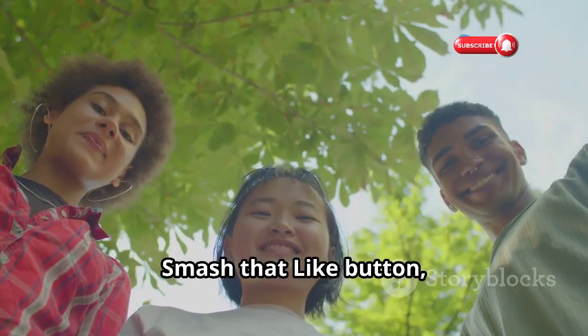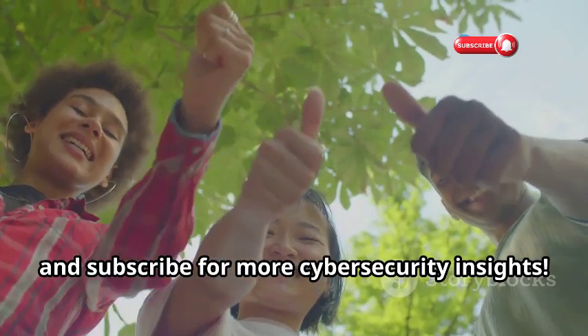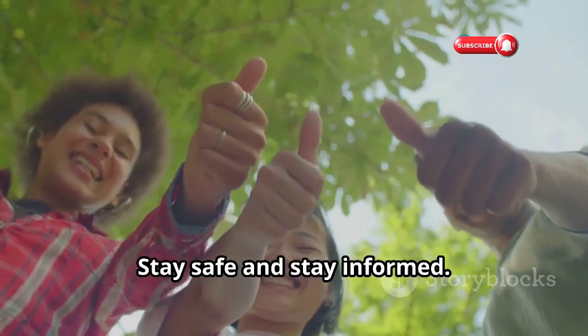Smash that like button, share, and subscribe for more cybersecurity insights. Stay safe and stay informed.